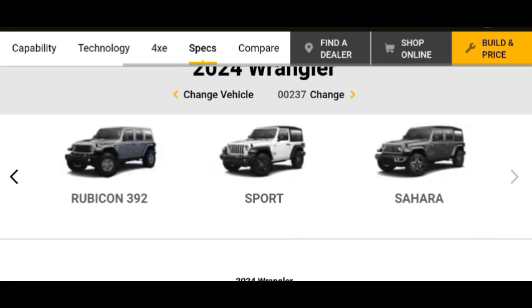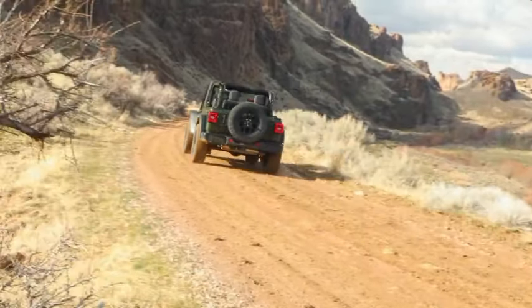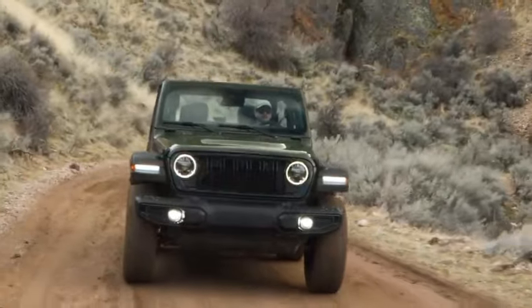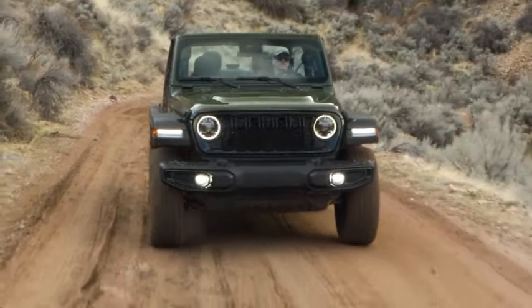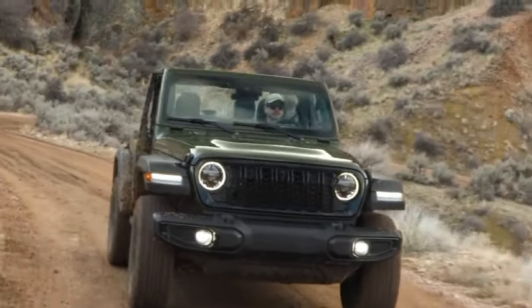Later this year, American dealerships will begin receiving the 2024 vehicles from Jeep, which has already opened its order books. Although the price has not been disclosed, it is not anticipated to rise significantly from the present lineup. Worldwide sales of the Wrangler are also planned.